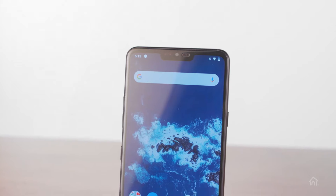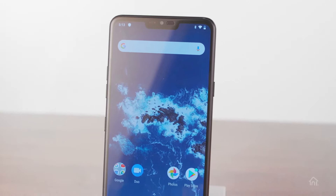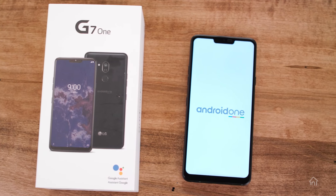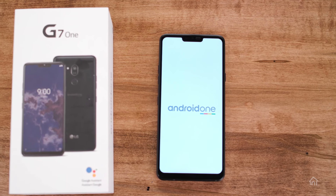With the LG G7 One, you get two years of operating system updates that let you enjoy all the latest from Google and stay up to date on new Android features. Android One keeps your phone fast, secure, and performing at its best.